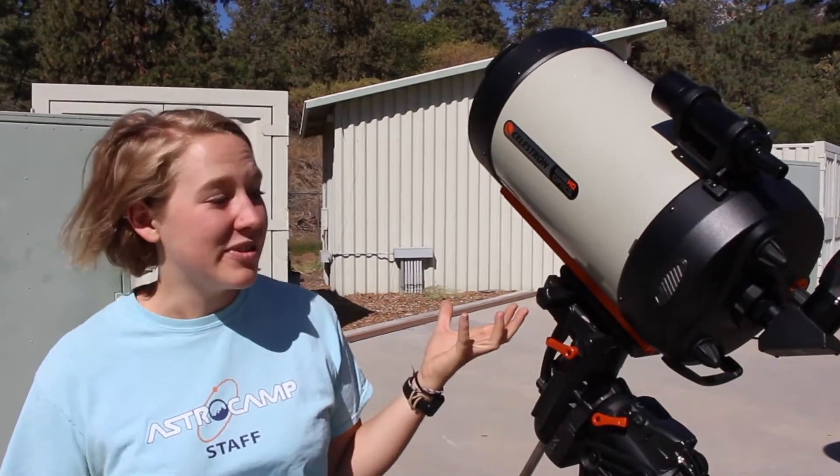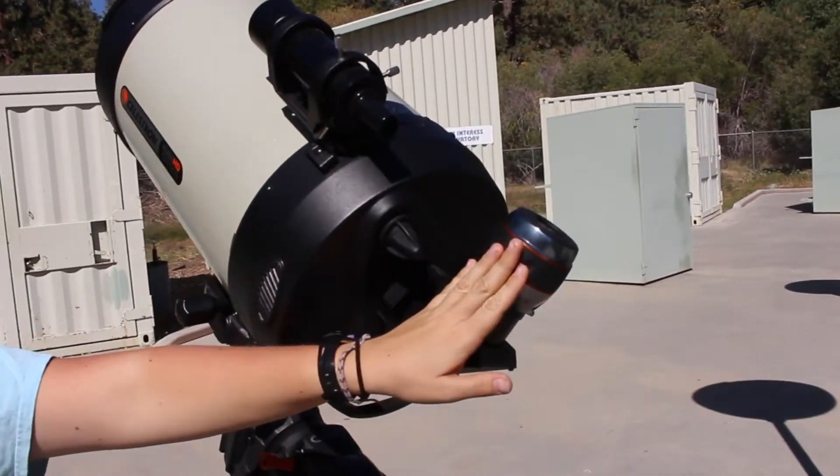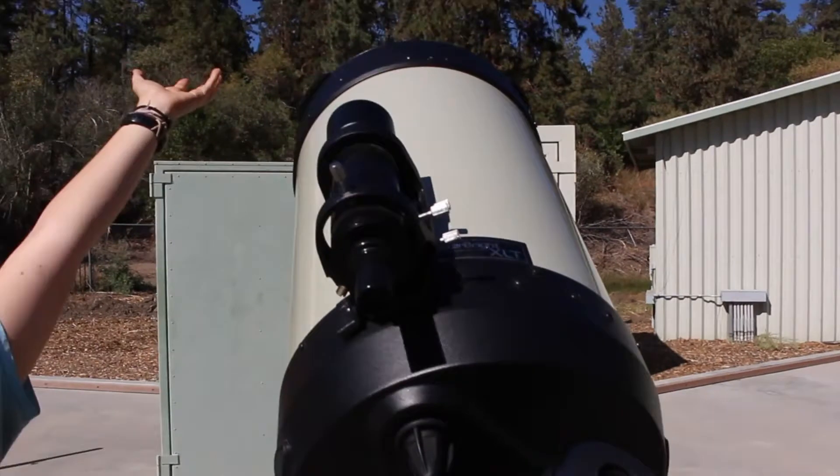This is one of our typical telescopes. With this one, you look through this eyepiece here to see an image of what's out there.